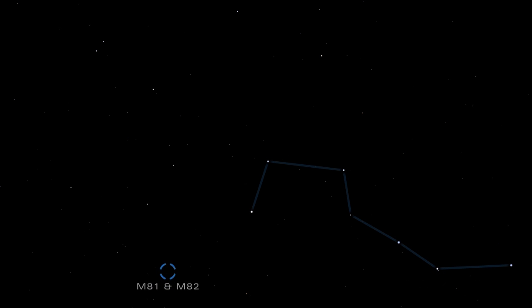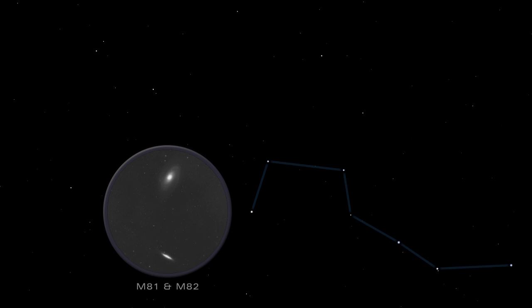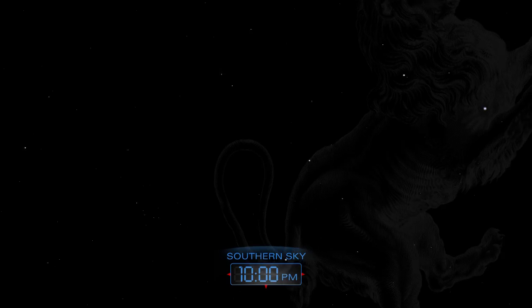M81 and M82 are a magnificent pair of galaxies, showpieces of the northern night sky. M82 has an irregular shape bestowed by a collision with its larger neighbor, M81.